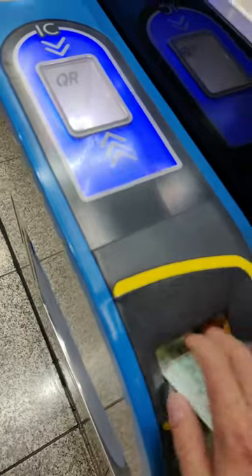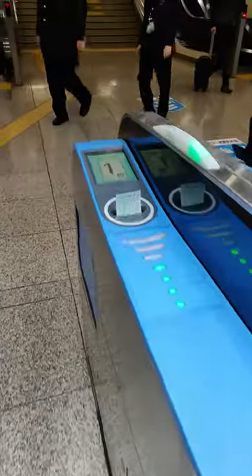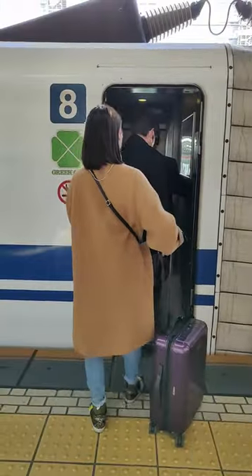Step 4: Pass through the special Shinkansen ticket gate the same way. Step 5: Board the train in the car number indicated on your ticket. And enjoy!